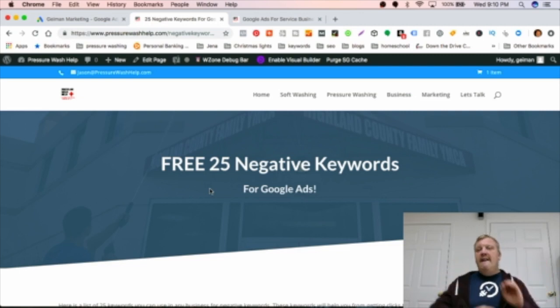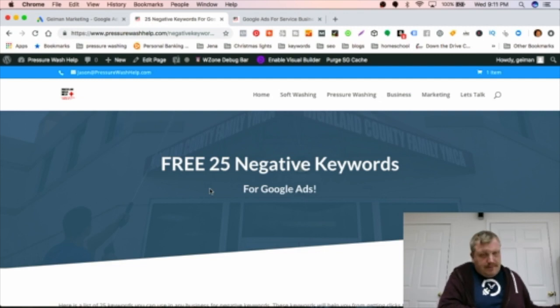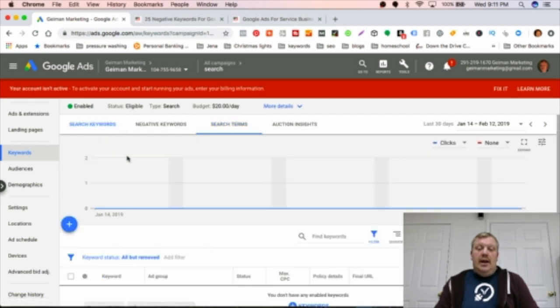The free 25-keyword list is also great for lawn care. If someone is searching Lowe's because they're trying to buy a lawn mower, grass cutting equipment, or a weed eater, you don't want your lawn care ad showing up. Nine times out of ten that person is going to buy the equipment themselves. Yes, you lose that tenth person, but you saved ninety dollars by not paying for the other ninety bad clicks.